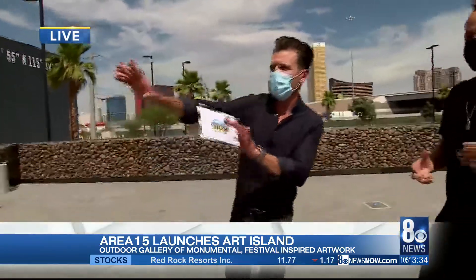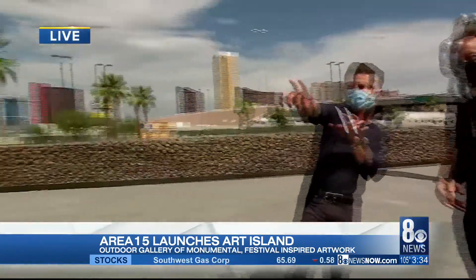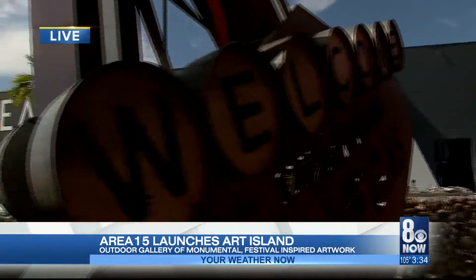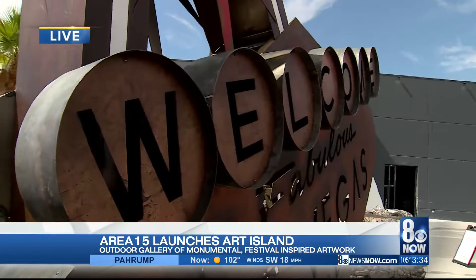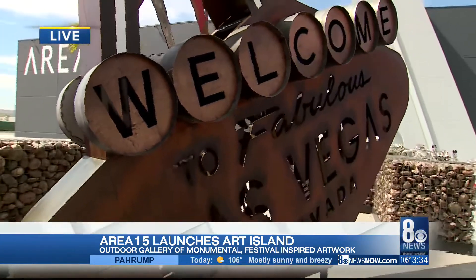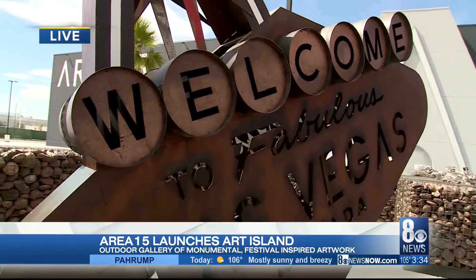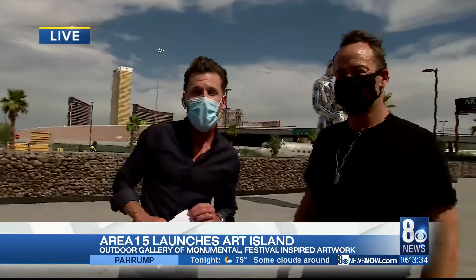It's amazing stuff, and this is kind of a famous sign right here. This is a Welcome to Fabulous Las Vegas sign. But who made this one? This is Tomas, and he's an artist who actually is in one of the warehouses right over here. Hand designed — it's amazing, a beautiful piece. We'll get more out here at Area 15 Art Island. Let's send it back to you in the studio, Mercedes and Lindsay.